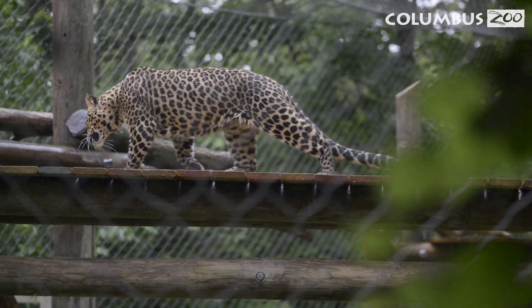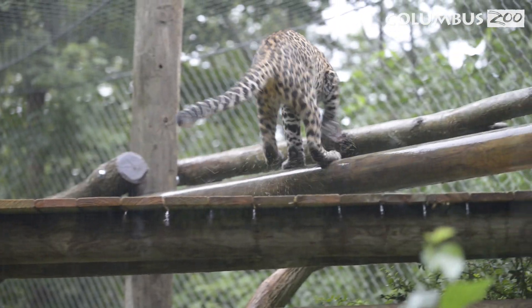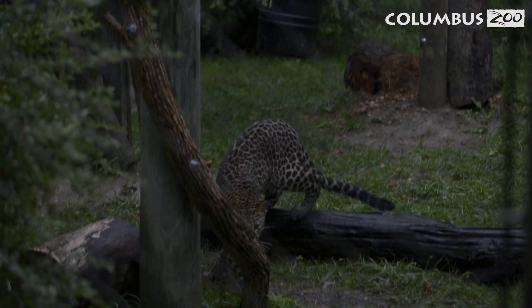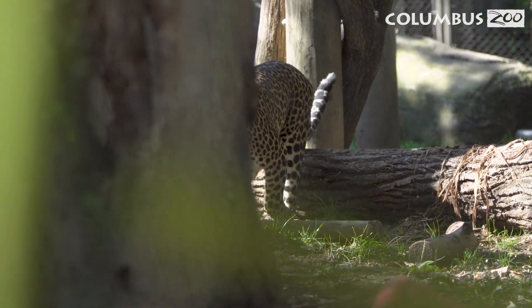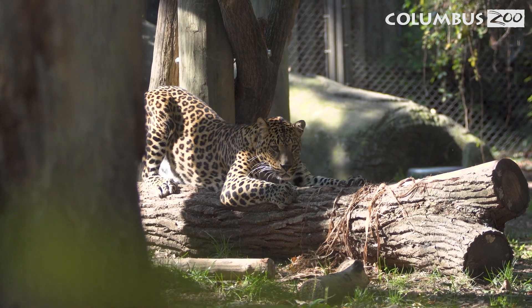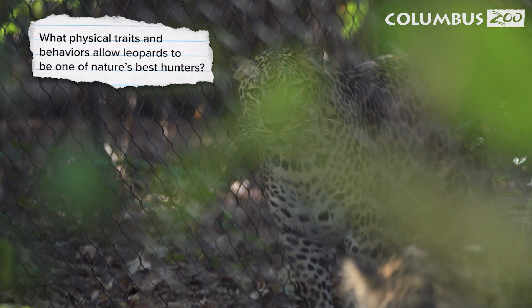With long, muscular bodies, short legs, and strong shoulder muscles, leopards are also expert climbers. They often hunt at night and stash food in trees to hide it from other hungry predators. Leopards prefer being alone, marking their territory with claw marks or scent to keep others away. What physical traits and behaviors allow leopards to be one of nature's best hunters?